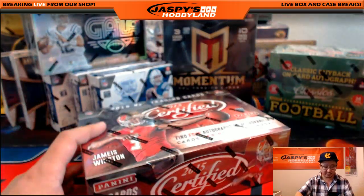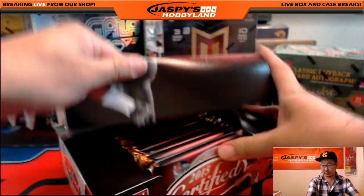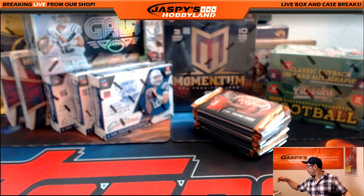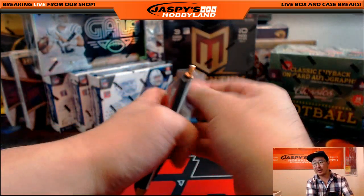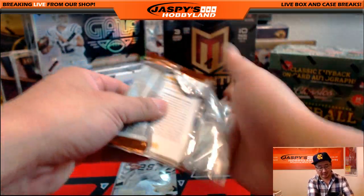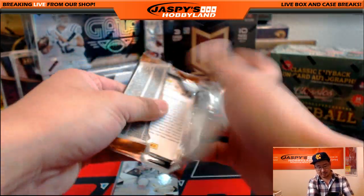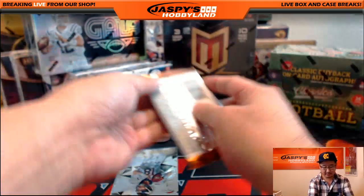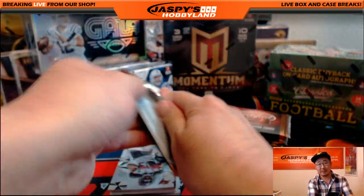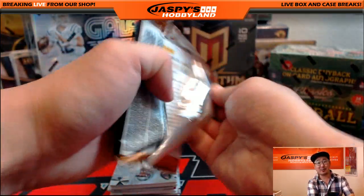We've got 2015 Certified Football. I'm going a little more slowly than usual, folks, because I don't want to miss any numbered cards or anything like that. I want to make sure that everyone gets their bounties. I'm sure you guys are okay with that. So I'm a little more methodical than usual — but we want to make sure we see all possible bounties.